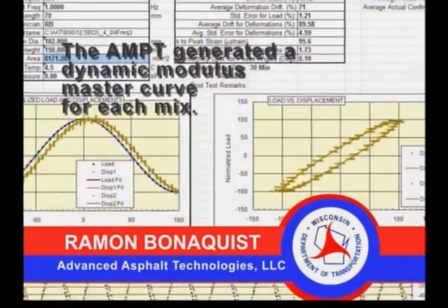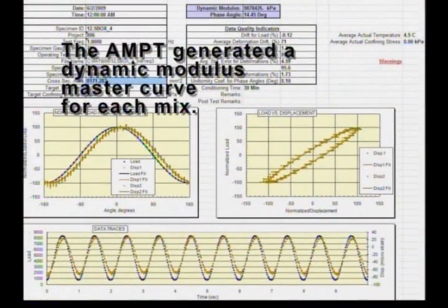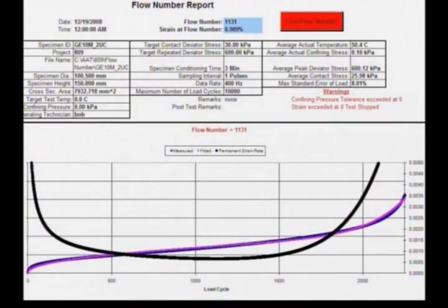The dynamic modulus test is a stiffness test of the asphalt mixture. What you do is apply a sinusoidal loading of very small strain to the sample and you measure its stiffness. So it's going to tell you how stiff the asphalt is.